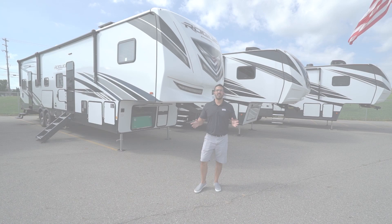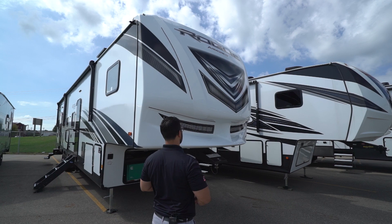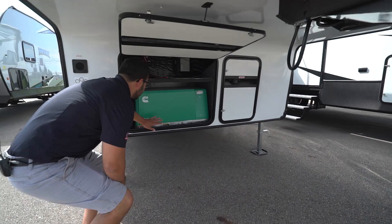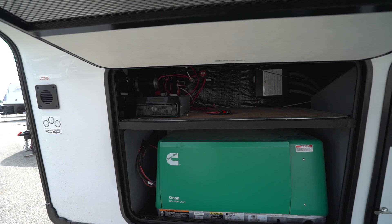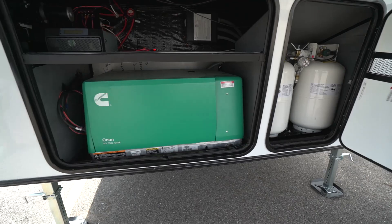Now let's take a quick look at the outside of the Rogue Armored 371. Right up front is the beautiful front cap with LED lights all over it and an air dam underneath — they say it helps with tow-ability. Dropping down underneath, this one has been optioned with the Cummins Onan 5,500-watt generator; it comes with gen prep standard and we added the generator. We also optioned the solar — a 50-watt panel that's roof-mounted so you don't have to worry about it. Over to the side are two 30-pound propane tanks, so you have 60 pounds of propane up front.